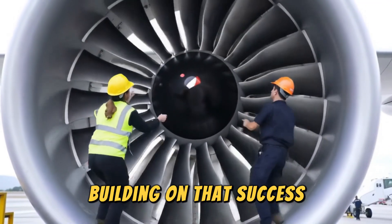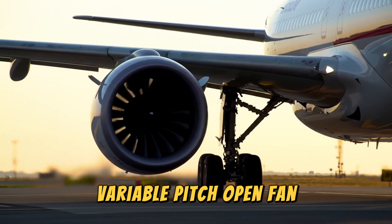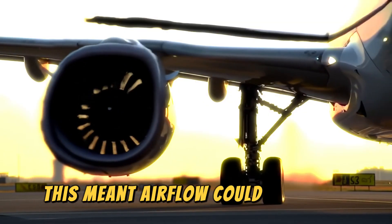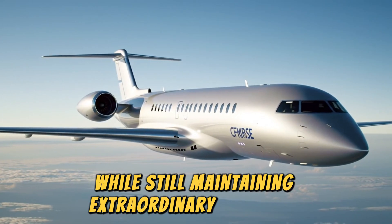Building on that success, GE's Aviation Aero Division advanced the design with a groundbreaking single-stage, variable-pitched open fan supported by fixed-outlet guide vanes. This meant airflow could finally be controlled with precision, allowing the engine to operate at jet speeds while still maintaining extraordinary efficiency.